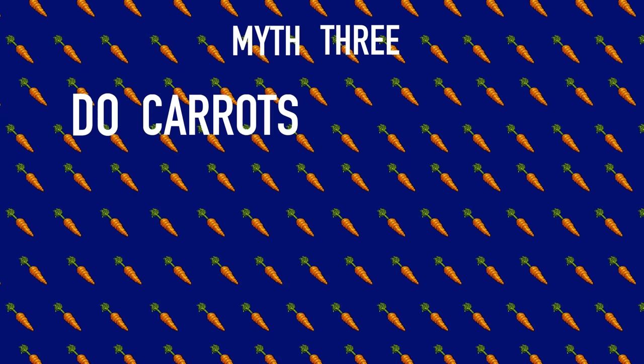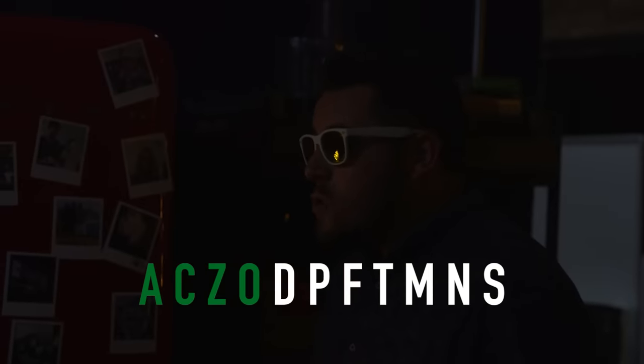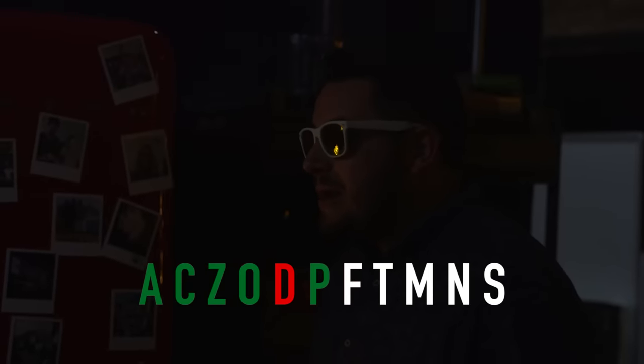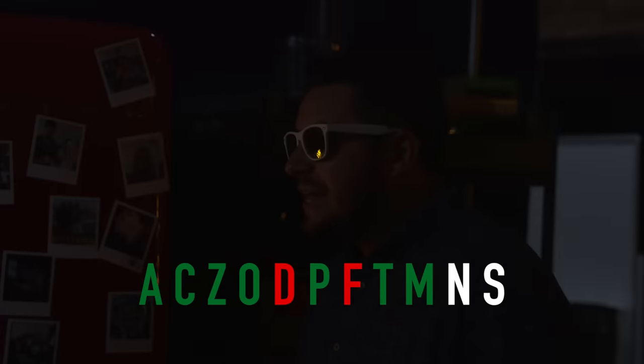Myth number three: do carrots help you see in the dark? This one is probably the most scientific so far. Three hours ago, we put Jamie through an eye test in the dark. It's not quite pitch black, but I can still see things. Jamie reads the letters: E, A, C, Z, O, O, P, P, T, M, N, S. After counting his score, we then got Jamie to eat six carrots.